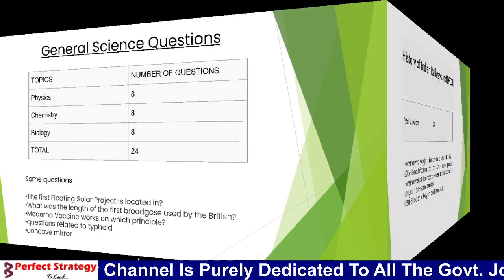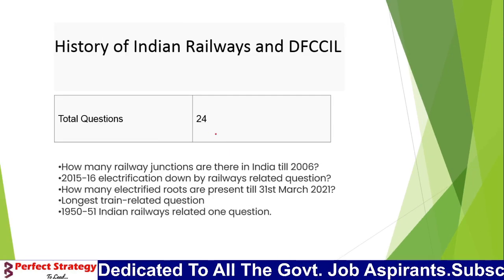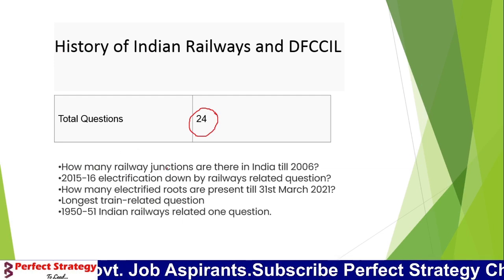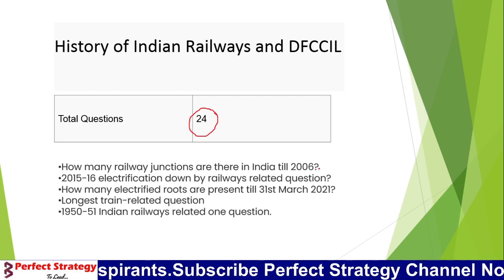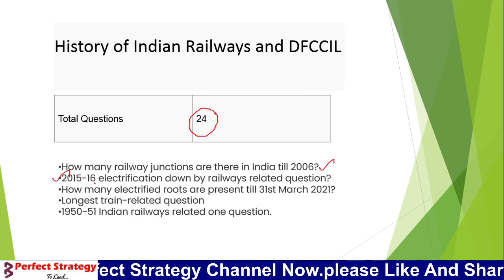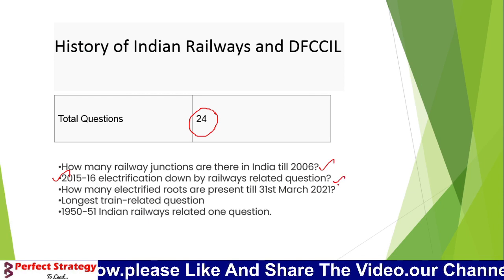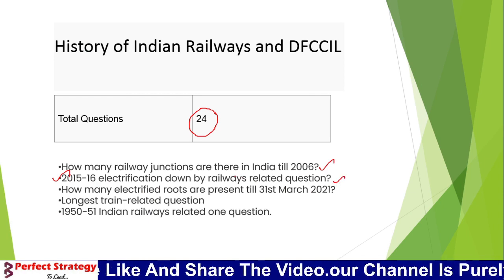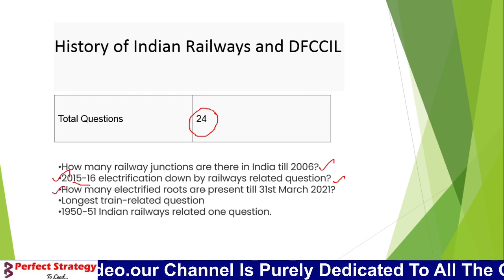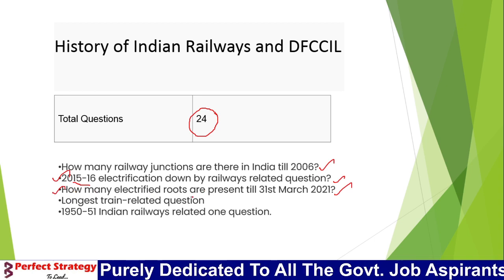From the history of Indian Railways, we have 24 questions. One question asked: How many railway junctions are there in India until 2006? Another question was about railway electrification in 2015-16 and the electrified routes covered in that year.